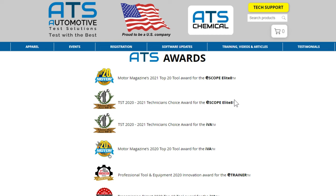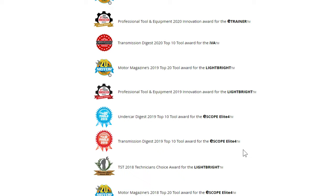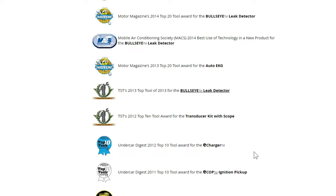We actually have ATS tools in this shop as well and they are truly up to his standards. If by some miraculous turn of events Bernie Thompson is watching, I'd like to thank you for doing what you do every single day. Please don't stop sharing.